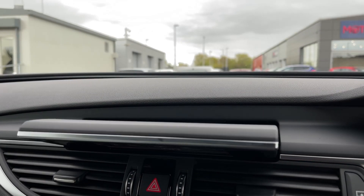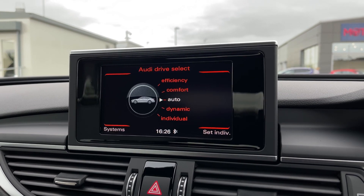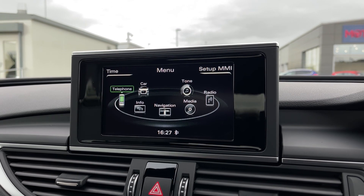Taking a look at the media screen, it folds away nicely for a clean look on the dash. Starting off with the car, you've got the drive select offering efficiency, comfort, dynamic, and individual driving modes for your own configuration.